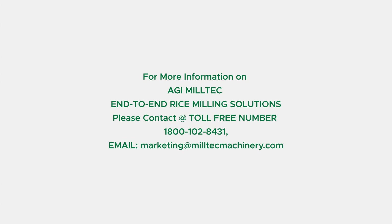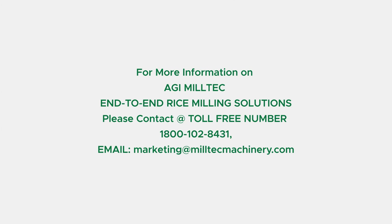For more information on AGI MillTec end-to-end rice milling solutions, please contact us at toll-free number 1-800-102-8431, or email marketing at miltecmachinery.com.